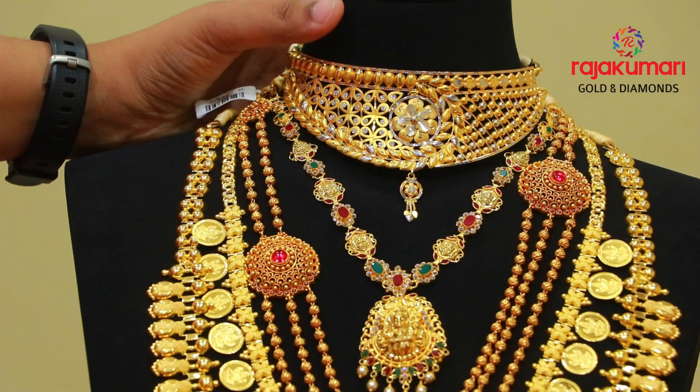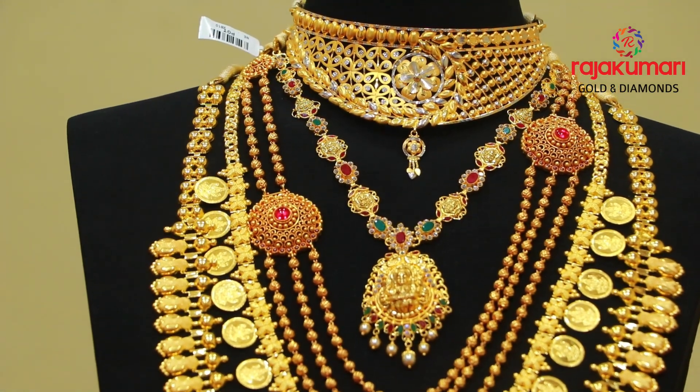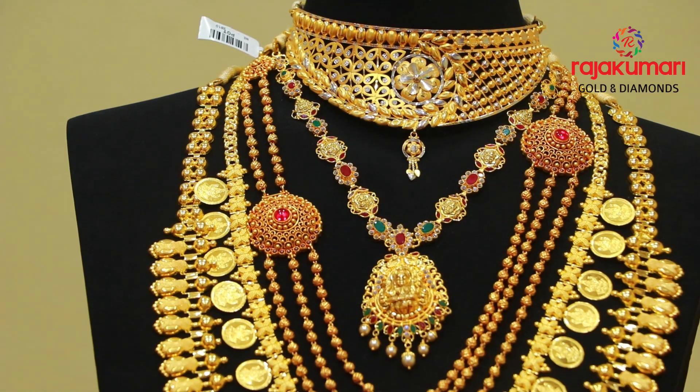It has a floral design, it has a hanging with a cherry or a pendant. It has a nice glancing.